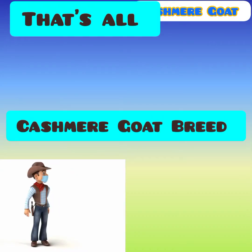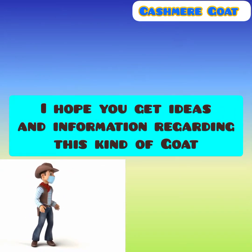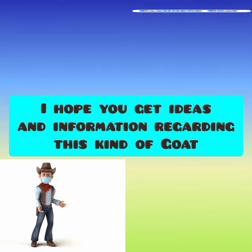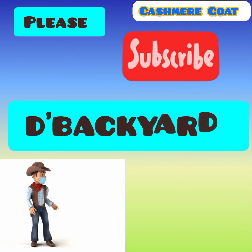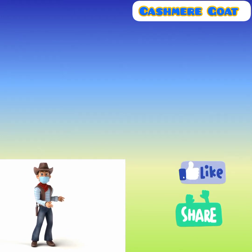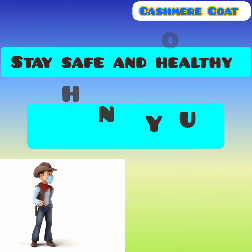That's all for the cashmere goat breed. I hope you got ideas and information regarding this kind of goat breed. If you liked this video, please subscribe to my channel, The Backyard, and don't forget to like and share this video. Stay safe and healthy, and thank you.